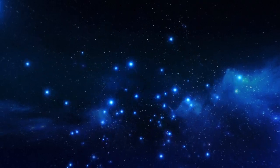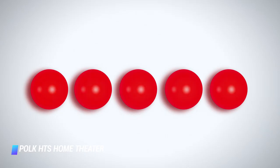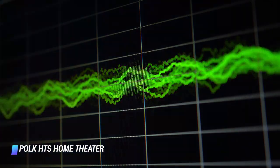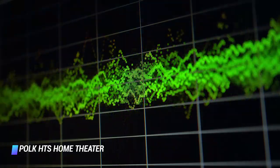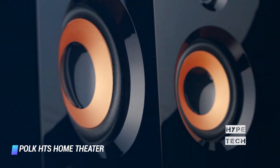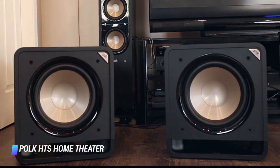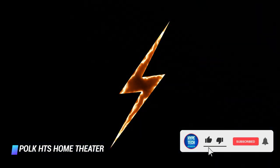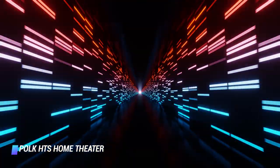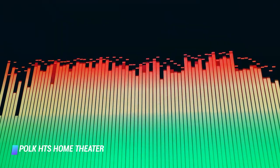Coming at number 7: Polk HTS Home Theater Subwoofer. Polk Audio is well known for producing great sound products that have received positive feedback from their customers over the years. The Polk HTS subwoofer offers great performance at a great price. Whether you're looking for a subwoofer to add extra bass to your home theater or you want to experience earth-shattering beats as you listen to your favorite tracks, the Polk HTS will not let you down. This subwoofer delivers core-pounding bass thanks to its powerful 200-watt amplifier. The Polk HTS is available in 10 and 12-inch variants and has a black walnut finish with curved edges that blend well with any home decor.